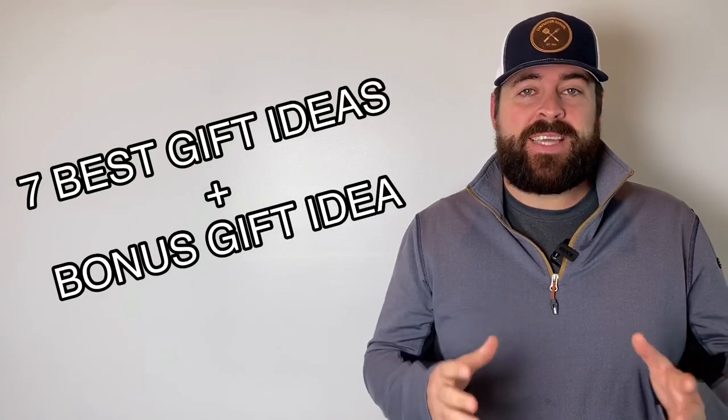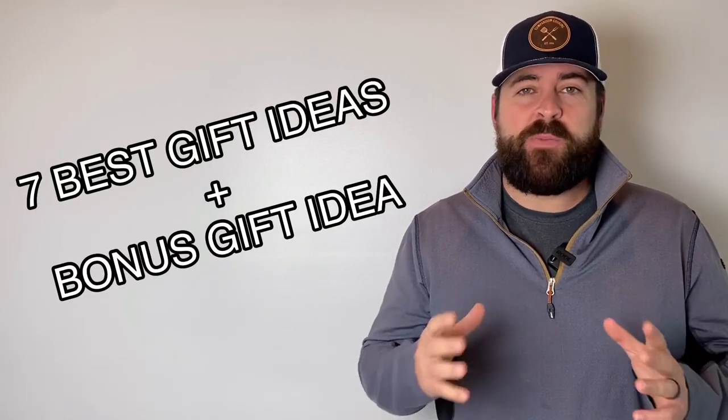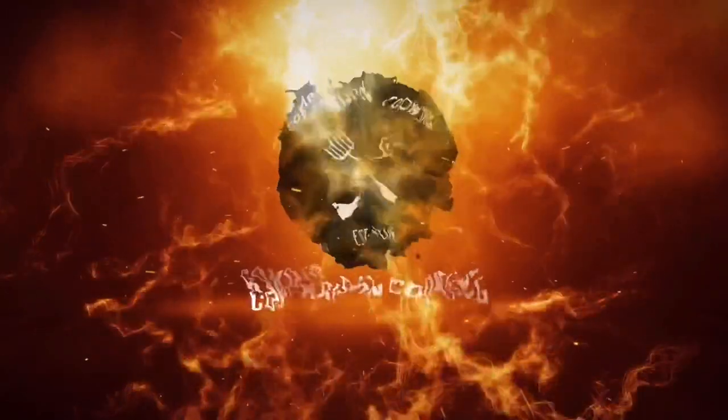Today we are going to go over the seven best gift ideas for your backyard barbecuer. If your household is anything like ours, it can be hard shopping for our backyard barbecuers and significant others. I want to help you get good gift ideas that make perfect stocking stuffers and under-the-tree presents. Share this with your loved ones so they know what to get you. All these gift ideas will be in the description below with Amazon links.